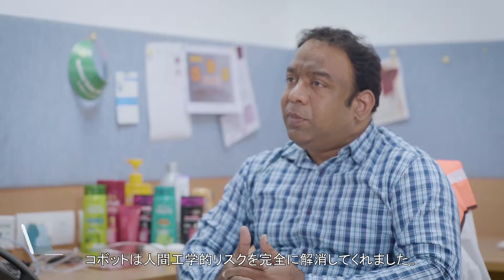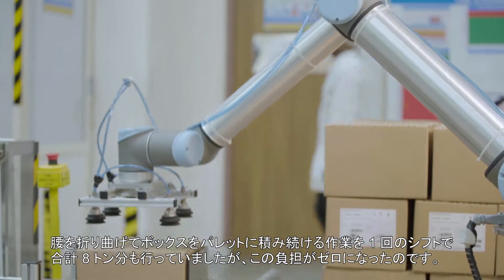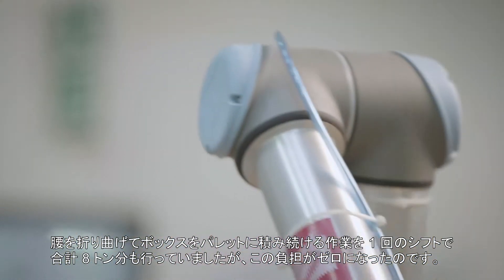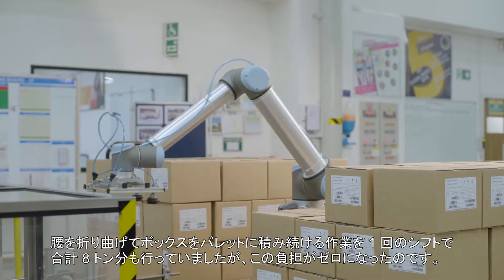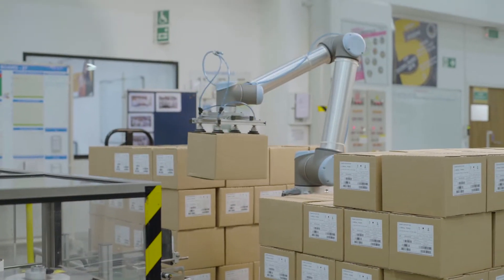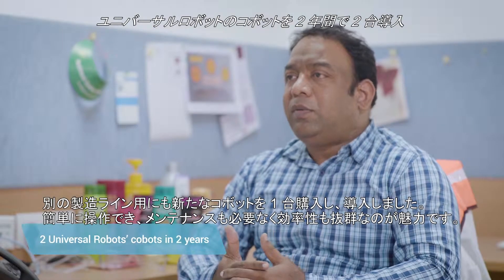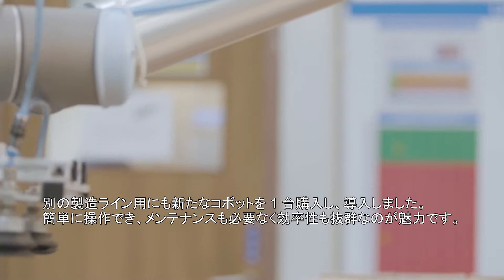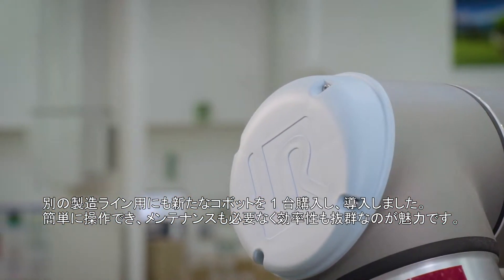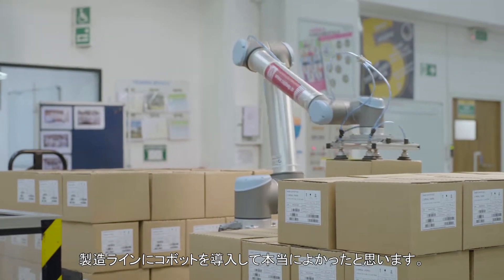This has helped us to completely eliminate the ergonomic risk — the continuous bending and putting boxes on the pallet, and handling a load equivalent to eight tons per shift, is completely eliminated. We have purchased one more cobot and deployed it on another line. This cobot is very user-friendly, maintenance-free, and very efficient. We are really very happy to have the Universal Cobot on our line.